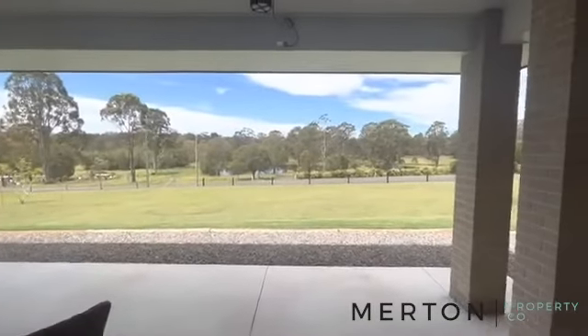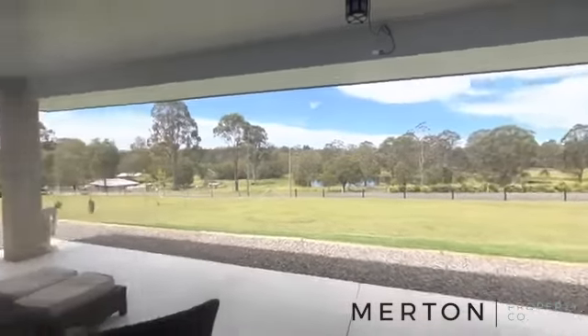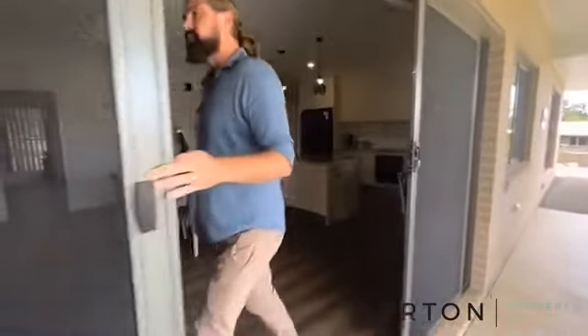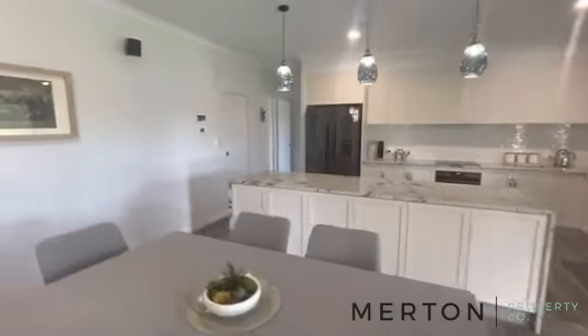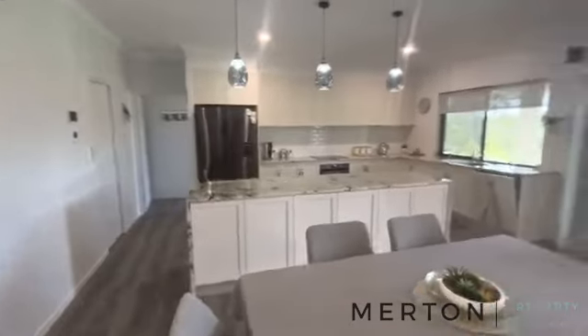This home has Crimsafe security all along the front, beautiful double sliders coming in. What we might do before we look too much into the kitchen is head around and show you the bedrooms first, so come on down this end of the house.